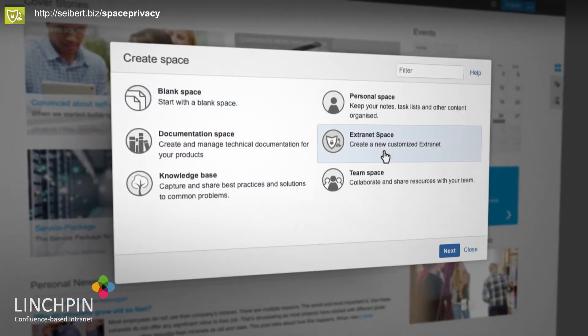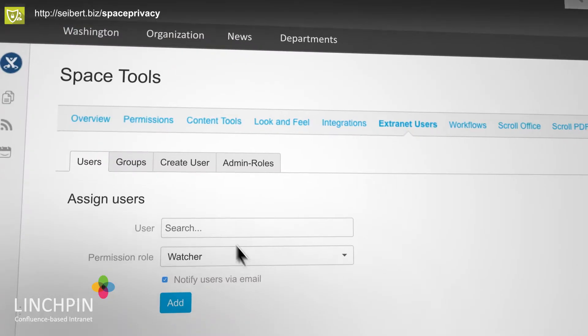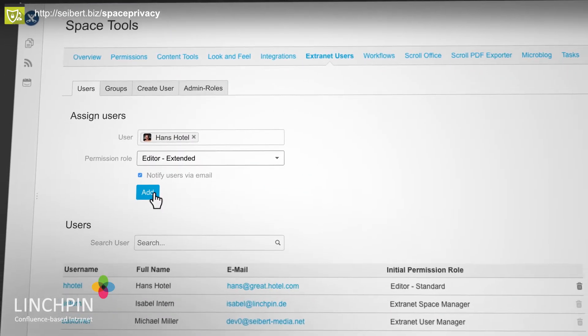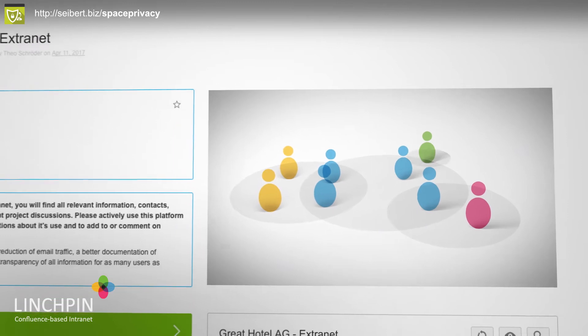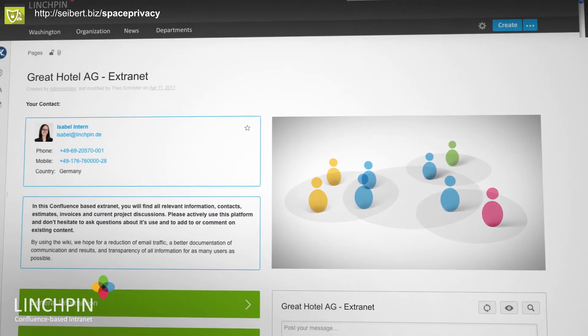With the space privacy add-on, you can create isolated extranet spaces. In these spaces, assigned users keep to themselves — just like in meeting rooms — and do not have access to other information from fellow user profiles. This allows easy and direct collaboration beyond your company's limits with your customers or external partners.